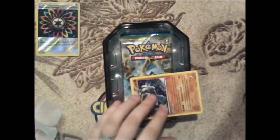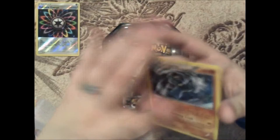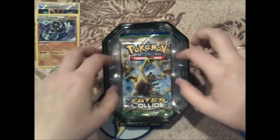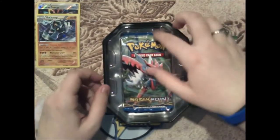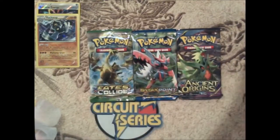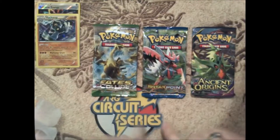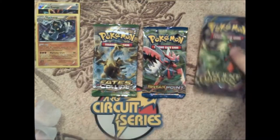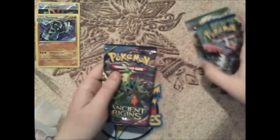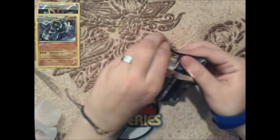Pop Machamp out of there very carefully. We didn't really damage it all that much, which is pretty good. It looks like we get Fates Collide, a Breakpoint, and an Ancient Origins. So we have a chance at that Full Art Hoopa — I've pulled two of them in my pack pulling days. Sadly, Ancient Origins is going out of rotation in September. Breakpoint and Fates Collide are staying in as far as I'm aware. Since Ancient Origins is going out first, we'll do that one first.